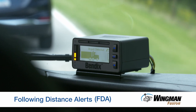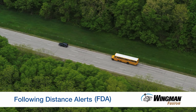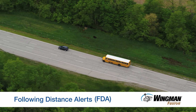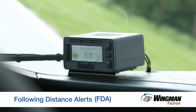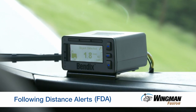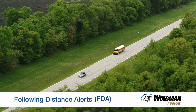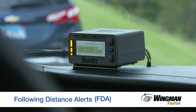Next, following distance alerts, or FDAs — the first line of defense to help you avoid rear-end collisions. These alerts occur whether you are in cruise control or not, and let you know when the gap between your bus and the forward vehicle is closing. At 37 miles per hour or above, depending on the FDA strategy used, you will typically get two or three alerts: a close, closer, and finally closest alert. Below 37 miles per hour, you typically get one or two alerts — the closer and closest alert.